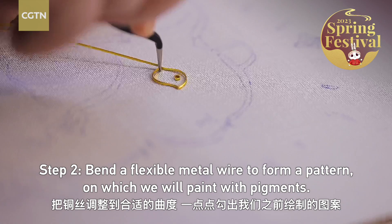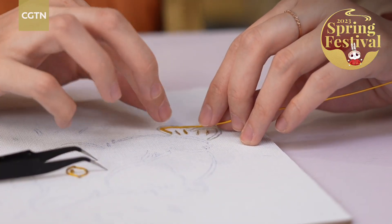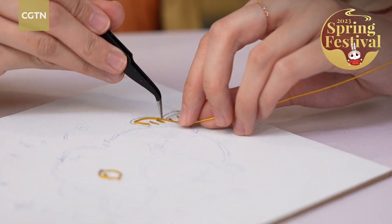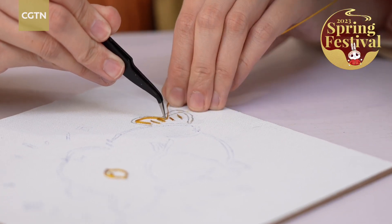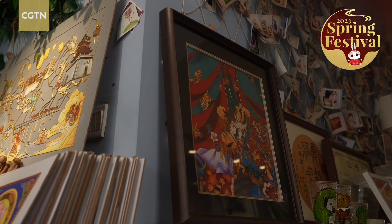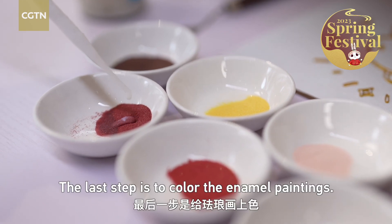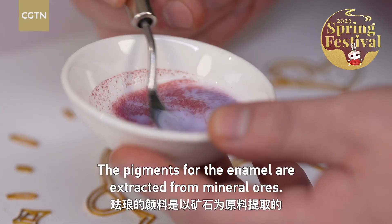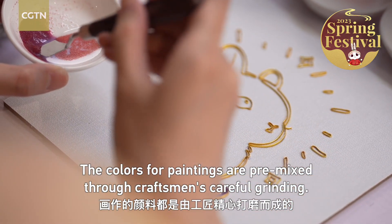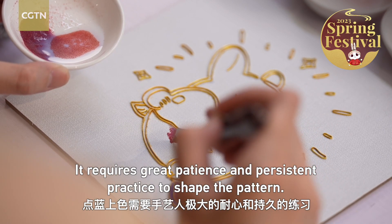Step 2: Bend a flexible metal wire to form a pattern on which we will paint with pigments. The last step is to color the enamel paintings. The pigments for the enamel are extracted from mineral oils. During the process of coloring, you can see several areas with shining powder in the pigments. The colors for paintings are premixed through the craftsman's careful grinding. It requires great patience and persistent practice to shape the pattern.